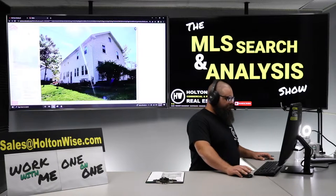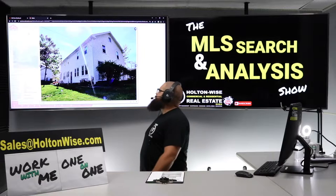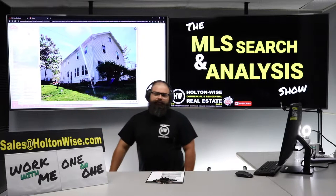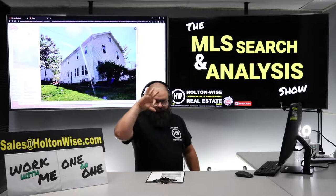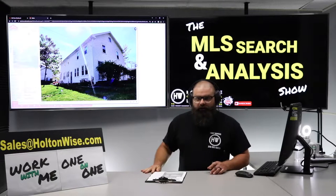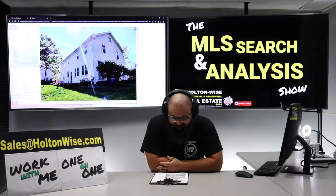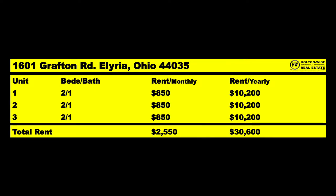Look at this bad boy, right? That's a handsome property — a nice-looking apartment building. That is a three-unit apartment building, and that three-unit apartment building is going to kick off a lot of cash. Check this: look at that rent roll. $850, $850, $850. That's $2,550 a month, $30,600 a year.